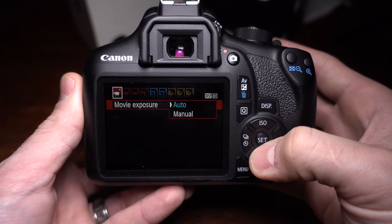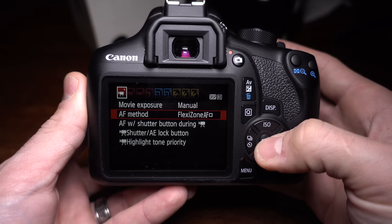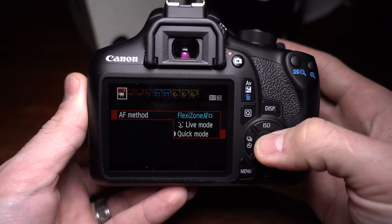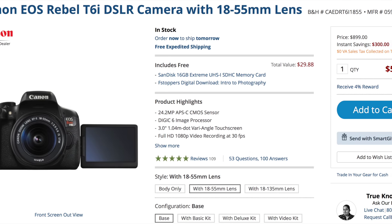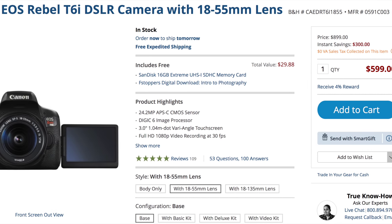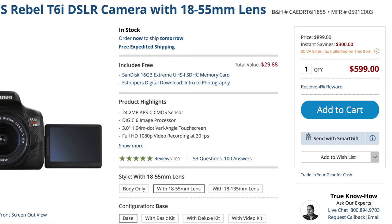My biggest complaint about the body of the camera is the lack of the flip screen, but there is a T6i version of the camera that does in fact come with a flippable screen, though it is much more expensive, and for that price you can get something a little better — and we'll talk about that on Wednesday.